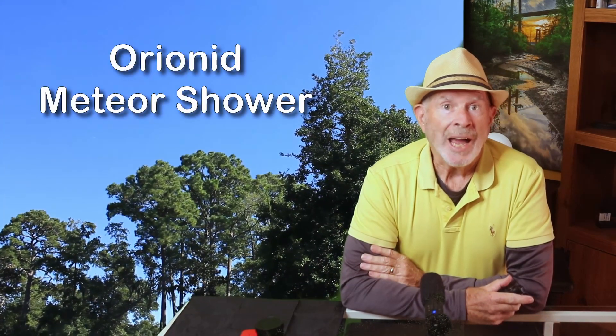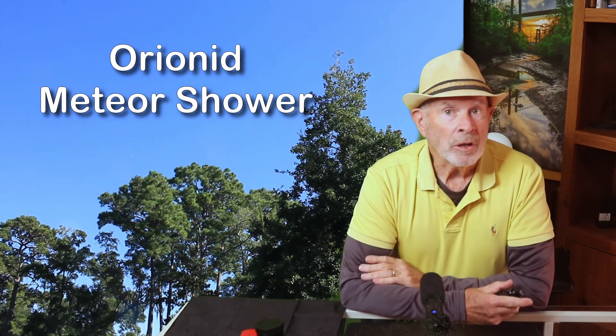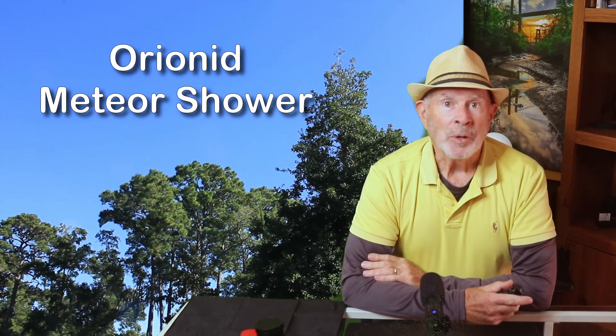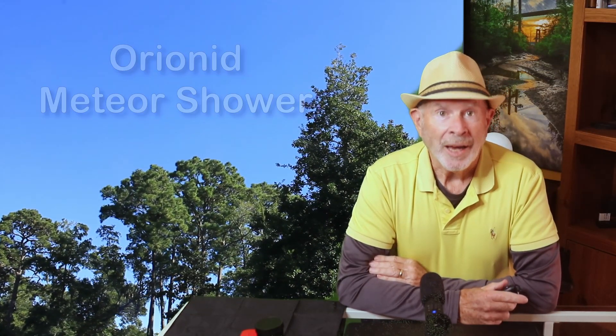The sky is super clear today and will remain clear throughout the night. This will be ideal for viewing the Orionid meteor shower which is now at its peak. So what is the best way to view these shooting stars? Hi, I'm Pat Prokop. Let's talk about that and where to look, when to look, and how to look.